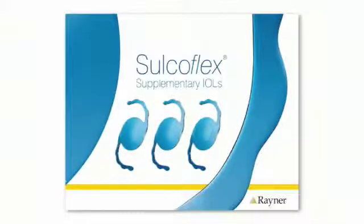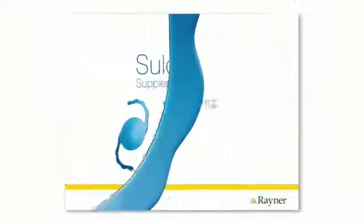Because each eye is unique and heals differently, the results from your cataract surgery may need minor adjustments. The good news is that your surgeon has the technology that enables safe and effective adjustments to ensure that your vision is the best possible.